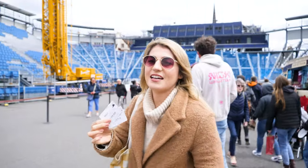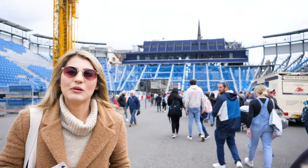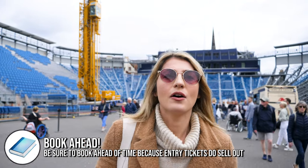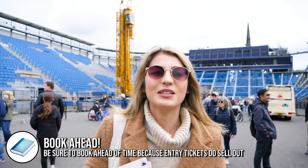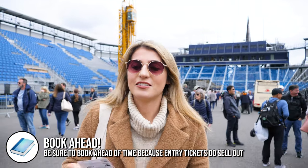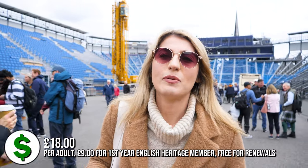We've got our tickets for the castle. There's an automated machine where you scan your barcode and put your name in. It was sold out, so make sure you book your tickets in advance. We did it about a week ago and you can choose the time slot to enter. Today was completely sold out, so do these online. And if you've got English Heritage Pass, you get half price.